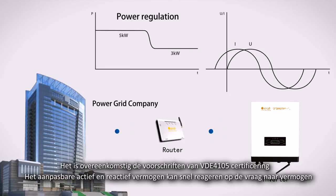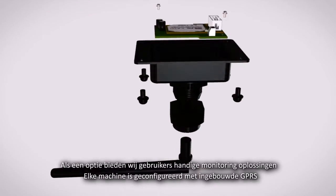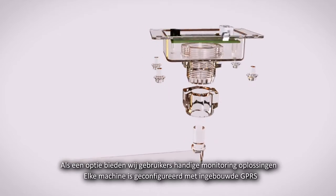The adjustable active and reactive power can respond quickly to the power generating demand. As an option, we provide users with convenient monitoring solutions.